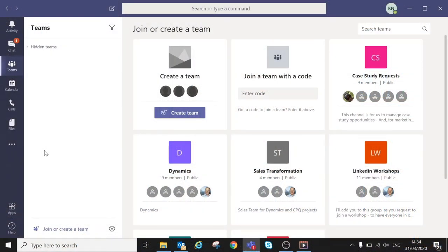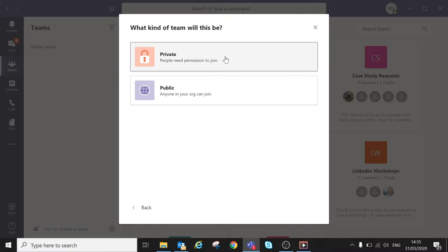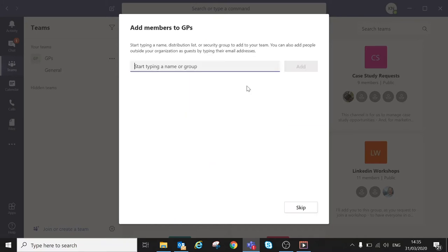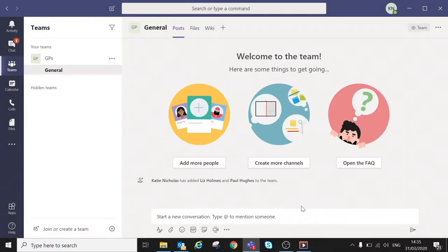For any GPs watching, I'm going to take a couple of minutes to show you what I showed her. If you open up the Teams app and click on the Teams icon on the left-hand side, you can go down to the bottom and select 'Join or create a team', then click to create a team. For this particular GP — a senior partner who wanted to set up a team with her practice GPs — we chose 'Build a team from scratch', selected a private team, named it, and clicked create. You then simply add in the email addresses of anyone you want in the team. She added her 10 GPs, then pressed close, and that sets up your team.